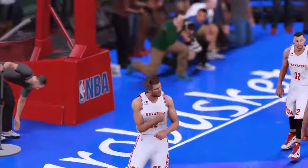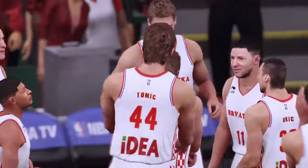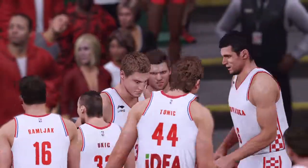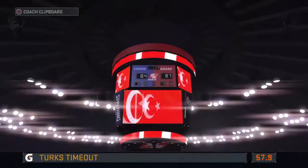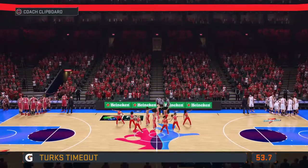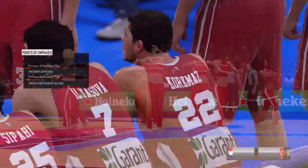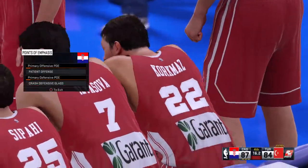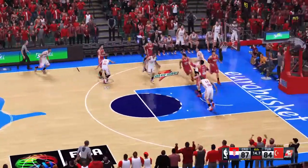Guys, your thoughts? You've got a couple of options here. You can take the three to tie it, or get the quick two and then a foul. If it opens up for them inside, the quick two would be the way I would lean — but the foul has to come immediately after that.